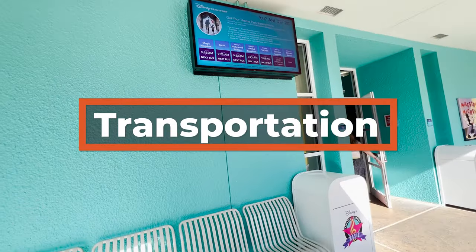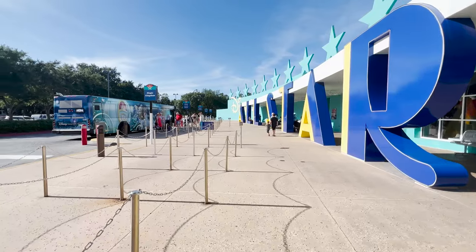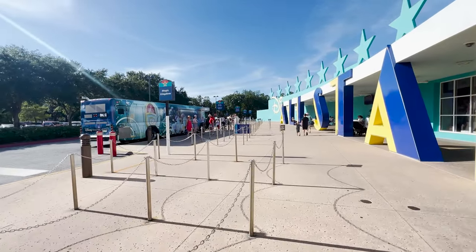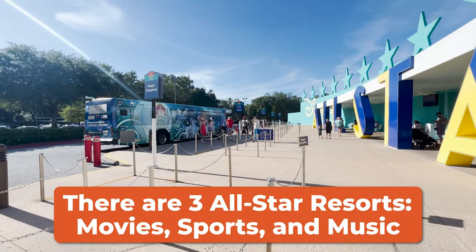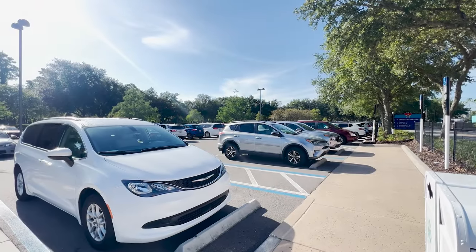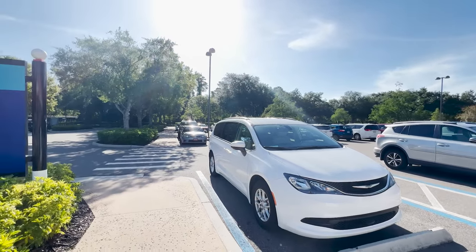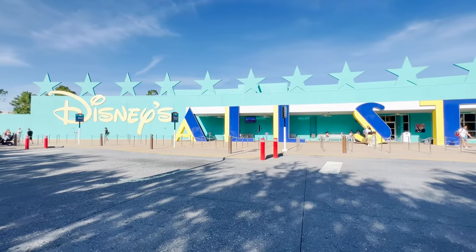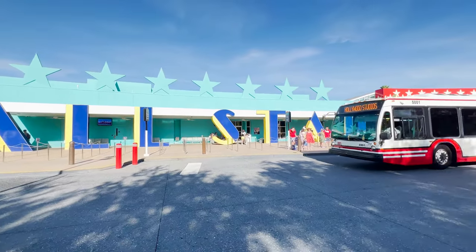The transportation options here are the same as the other All-Star resorts, and if you plan to use Disney transportation, that means buses. They will take you either directly to where you're going, or you may have to make a stop at the other All-Stars, because sometimes they're shared and sometimes they are not. If you have a car, it's $15 a day for self-parking. Your walking options will allow you to go to the other All-Stars, and ride share is available — you can specify a building closest to you for pickup or drop-off if you would like.